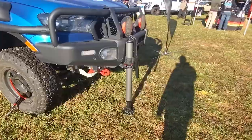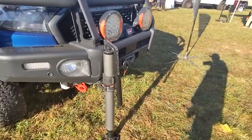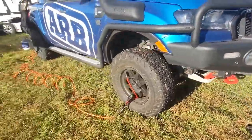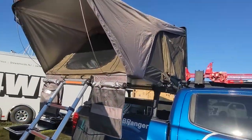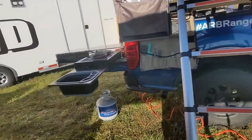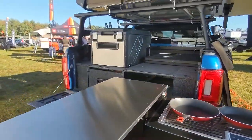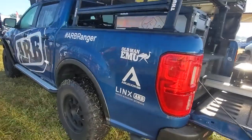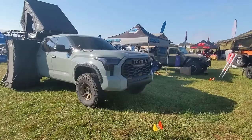A couple of cool accessories at the ARB truck. It's some sort of air jack - I haven't seen something like that before. Kind of cool. Got the four-wheel deflator inflator system. Nice rooftop tent. And the camp kitchen from ARB. Got their fridge. Lots of cool stuff. Slide-out canopy.